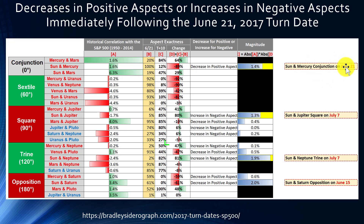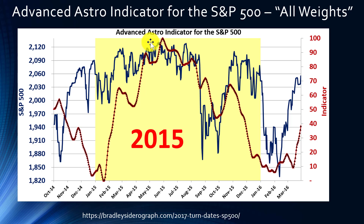The key dates for those four aspects are June 21st, July 7th, July 7th, and June 15th. Toward the end of this video we'll do a brief recap of those key dates.